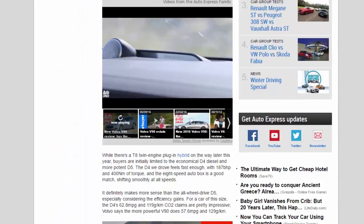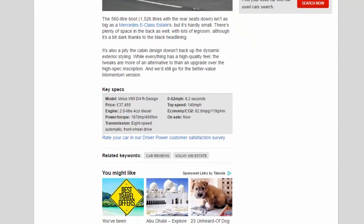Key Specs — Model: Volvo V90 D4 R-Design. Price: £37,455. Engine: 2.0-litre 4-cylinder diesel. Power/torque: 187bhp / 400Nm. Transmission: 8-speed automatic, front-wheel drive. 0–62mph: 8.2 seconds. Top speed: 140mph. Economy/CO2: 62.8mpg / 119g/km. On sale: now.